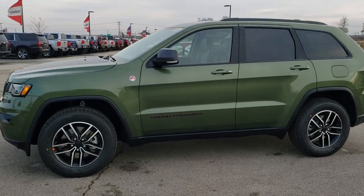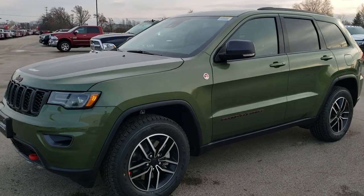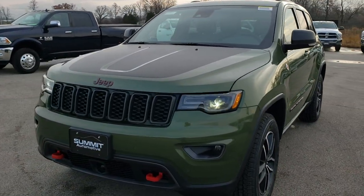This is stock number 20 J44. We are here at Summit Automotive in Fond du Lac, Wisconsin, your new and used Jeep and Jeep Grand Cherokee headquarters.